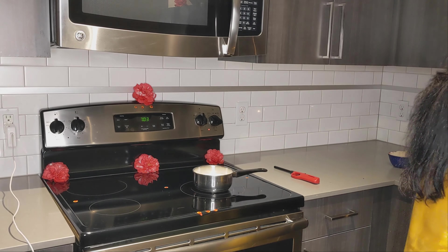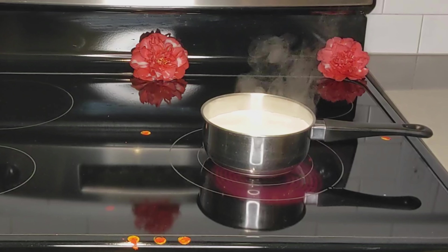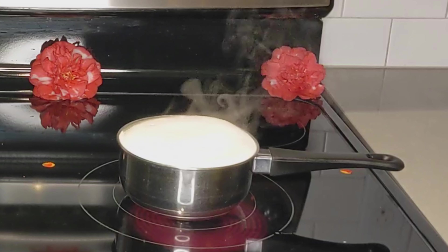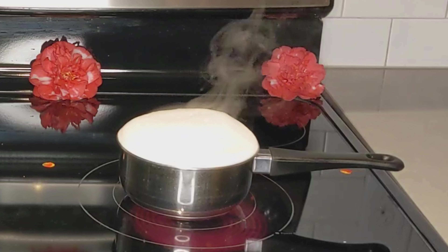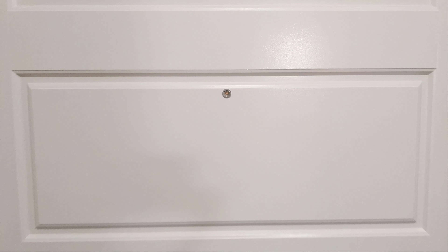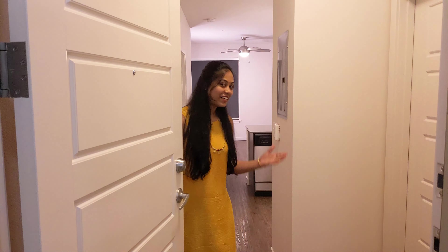Welcome to Empty House Store. Namaskara! Welcome back to your Vitevishiv Vlogs!